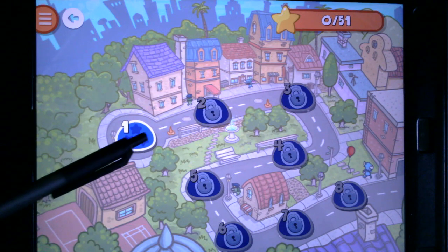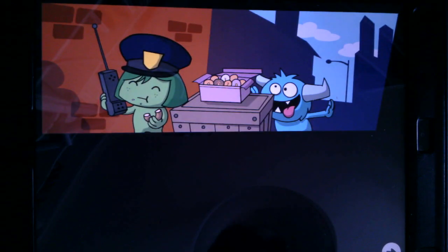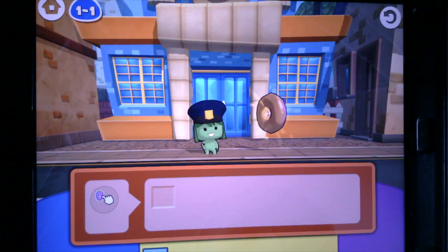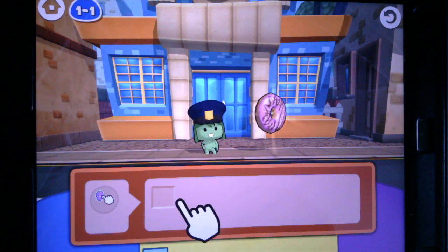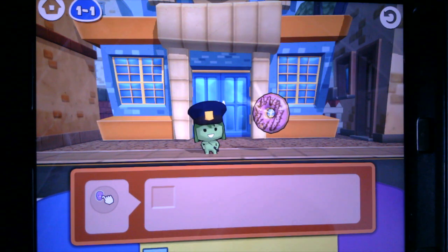Level one has three stars, so there are three chances to learn about what they're going to teach us. Now the first time you open this up, it might ask you if it can have access to your camera roll or your microphone. You can always hit allow, because when we go in to create some of the games by coding, we may want to add a photo or add our voice. So always hit allow.